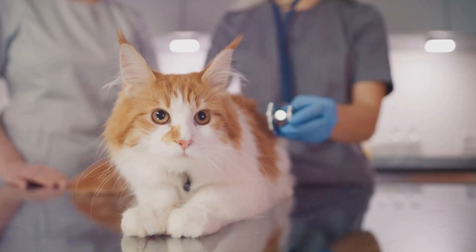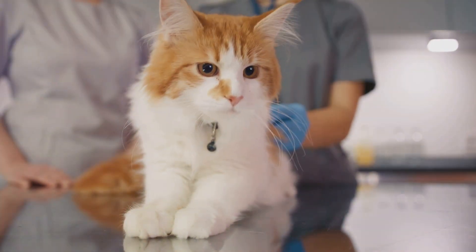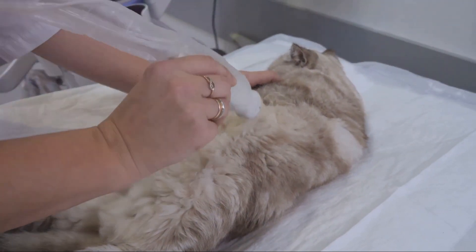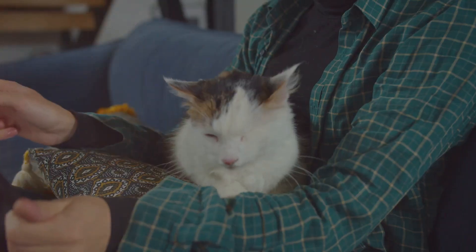But the plot thickens — the story doesn't end with the larynx. The cat's diaphragm, a muscle located under the lungs, plays a crucial supporting role. As the cat breathes in and out while purring, the diaphragm contracts and relaxes, further enhancing the purring vibrations.